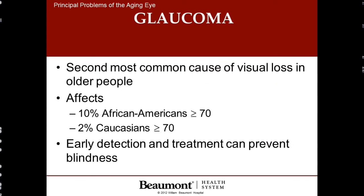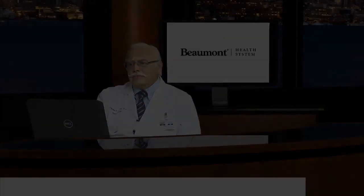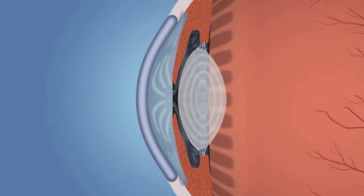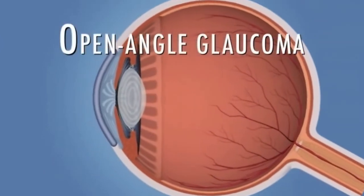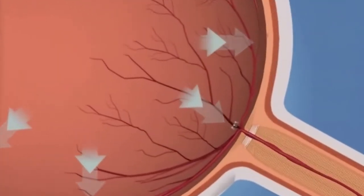The next topic is glaucoma, or high pressure in the eye, and this is the second most common reason for loss of vision in the elderly. It affects 10% of African Americans beyond age 70, and 2% of Caucasians beyond age 70. Early detection is critical. In the healthy eye, a clear liquid called aqueous humor circulates inside the front portion of the eye. To maintain a constant healthy eye pressure, the eye continually produces a small amount of aqueous humor, and an equal amount flows out through a microscopic drain called the trabecular meshwork. If you have glaucoma, the aqueous humor does not flow through the drainage angle properly, fluid pressure increases, and this extra force presses on the optic nerve, causing damage to the nerve fibers.